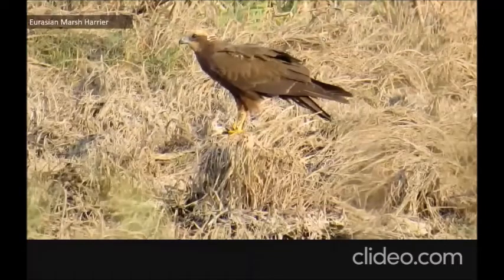In the Sholingnalur marshland you can observe the Eurasian marsh harrier very easily, because in the Palikkanne marshland the reeds and grasses block your line of sight.